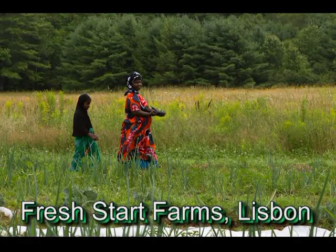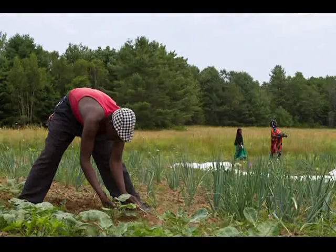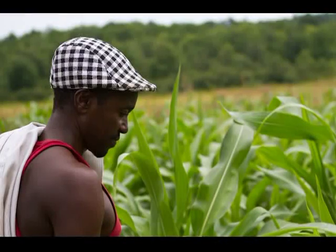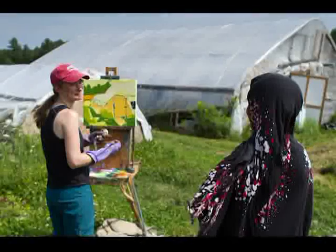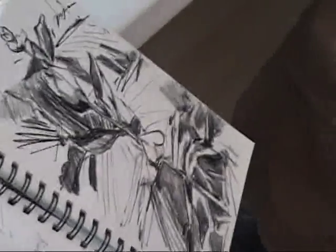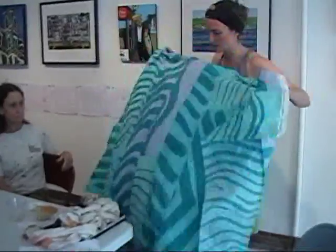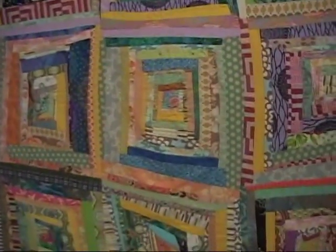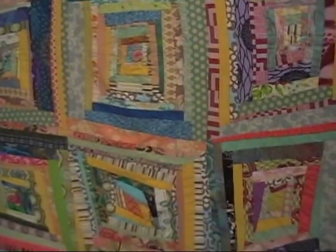I'm Emily Trenholm and I'm working with Fresh Start Farms in Lisbon, Maine. I have been working on a series of quilts and paintings from the farm — painting on location and sketching as well, then working from those sketches back at the house to create colorful fabric quilts. It's been an exciting process, and the farmers there are really amazing people. It's an inspiring place to work.